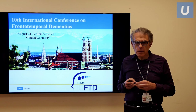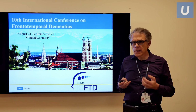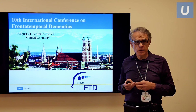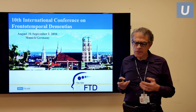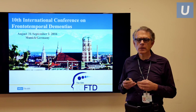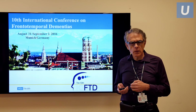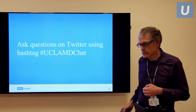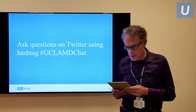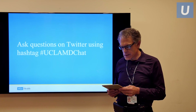We now have the benefit of a somewhat united front across the planet. We meet every two years — now for the tenth time, next year in Munich, Germany — where all of us get together and try to come up with solutions to this terrible illness. The first question is: how does FTD differ from Alzheimer's disease?